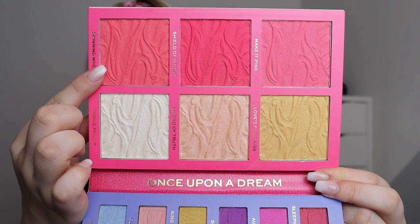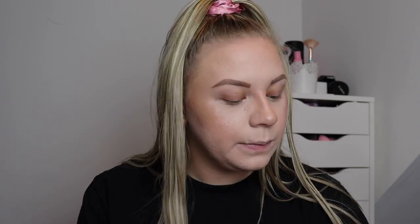Now we're going to take one of the blushes — I'm going to take 'Spinning Wheel,' which is a kind of peachy pink and very beautiful. The lightest one is 'Make It Pink' and 'Shield of Virtue' is a lot darker. I think I applied a bit too much, but that blush is beautiful — you just don't need to go with a heavy hand because they are very very pigmented.